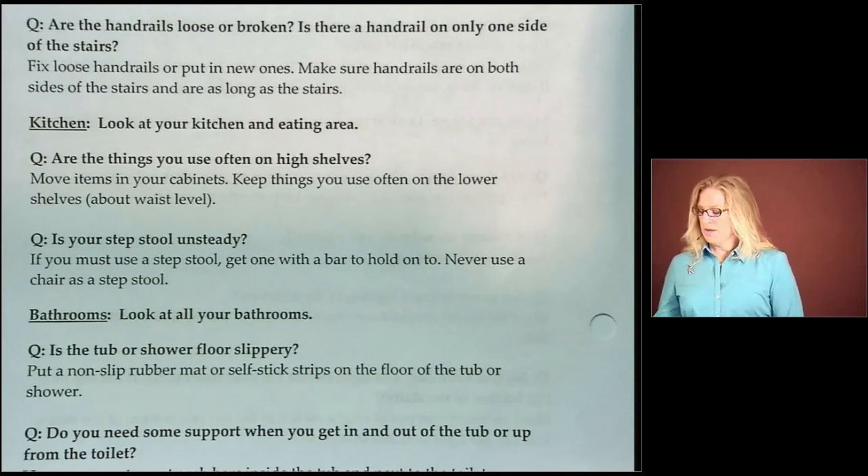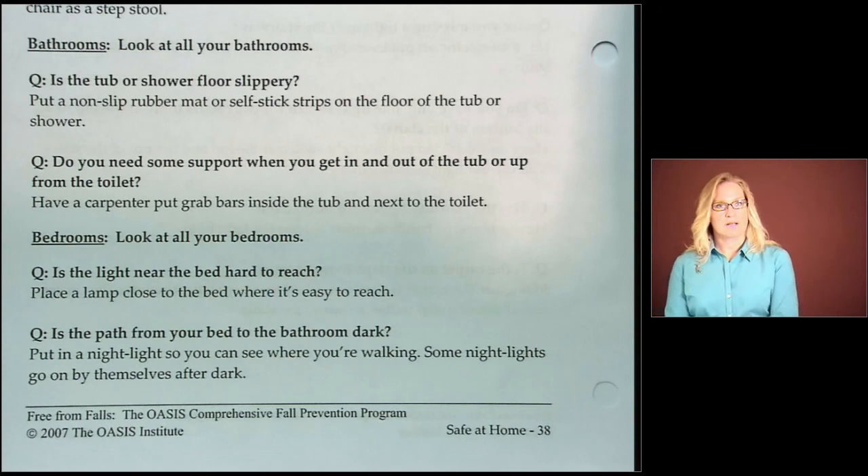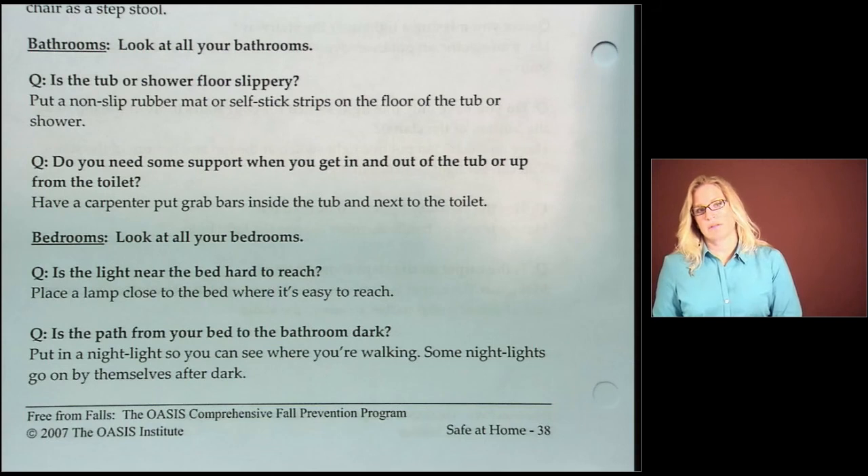Let's look at your kitchen. Are there things you use on high shelves? If you use things often, they should be at waist or eye level, not higher than eye level. Rearrange your kitchen and have a friend or family member help you move items to about waist level. If you must use a step stool in the kitchen, please get one with a bar to hold onto and never use a chair as a step stool. Now let's look in our bathrooms. Is the tub or shower floor slippery? If so, put in a non-slip rubber mat or self-stick strips on the floor of the tub or shower. If you need support getting in and out of the tub or up and down from the toilet, have a carpenter put in grab bars.